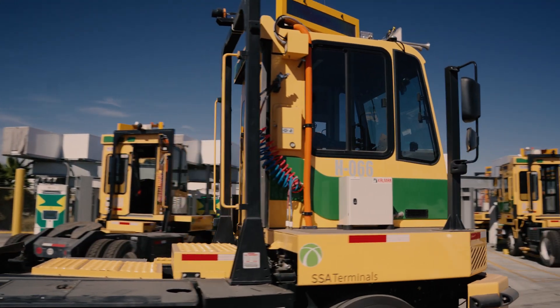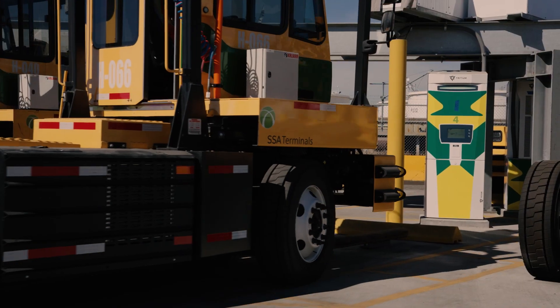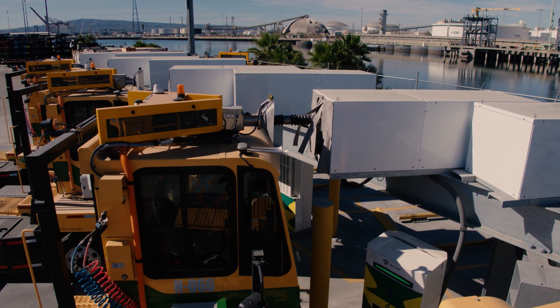SSA was one of the first major partners coming together with us to try to make equipment like this a reality. What they've done here at this terminal is converted their entire fleet of yard tractors to zero emission equipment. All 33 of these yard tractors replace 33 diesel yard tractors.